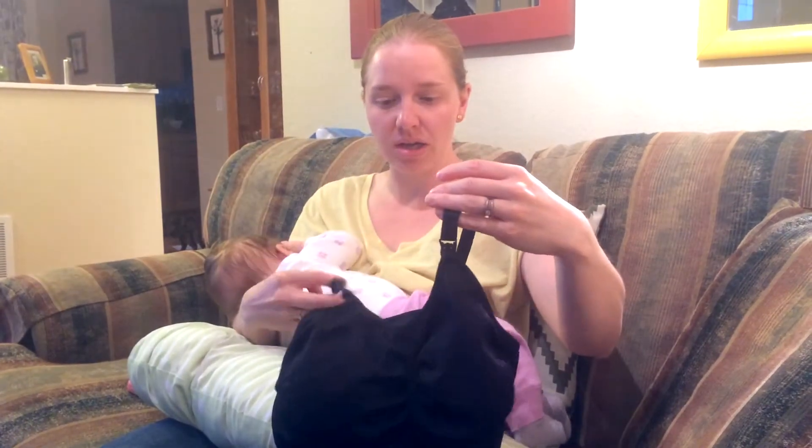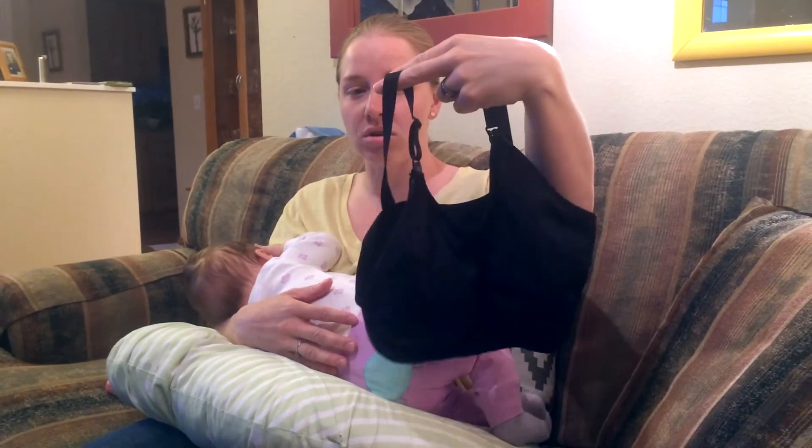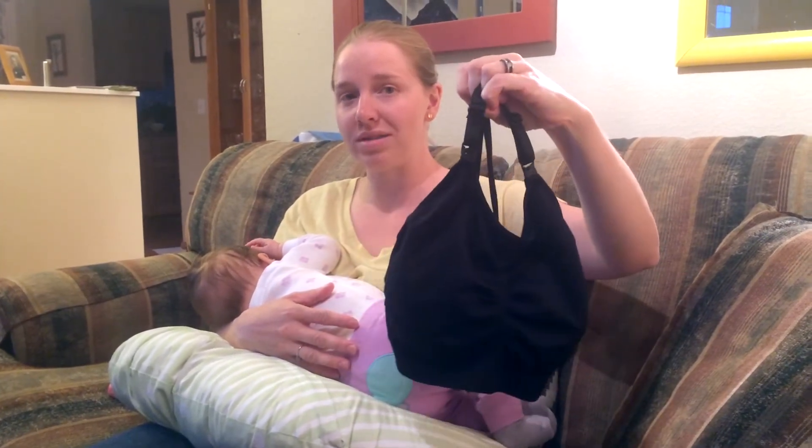Fantastic product overall. They do tend to run a little bit small — I'm a 36C currently and this is the large/extra large. So I would recommend maybe going up at least one size.